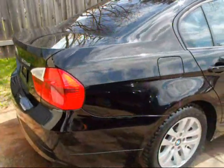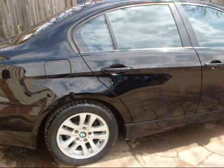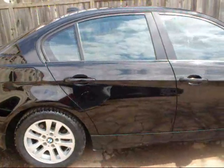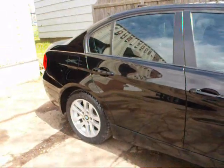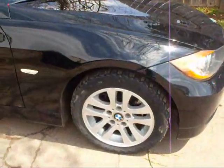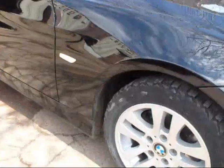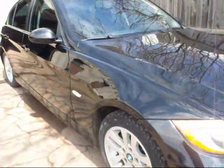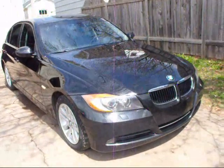Very sleek car. They're a very expensive car — I'm not sure what they are new, but I know they are an expensive car. Really nice tires and rims, 16 inch rims. Very nice car.